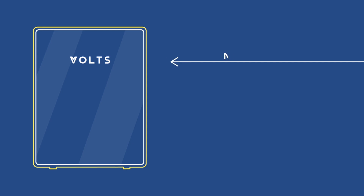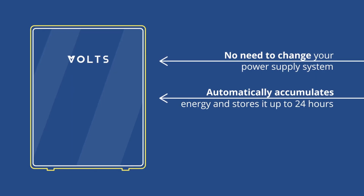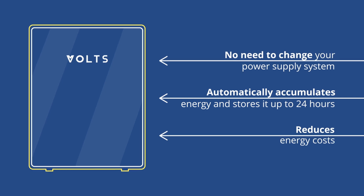This device is created using advanced technology that allows you to automatically store energy from the power grid and reduce electricity costs.